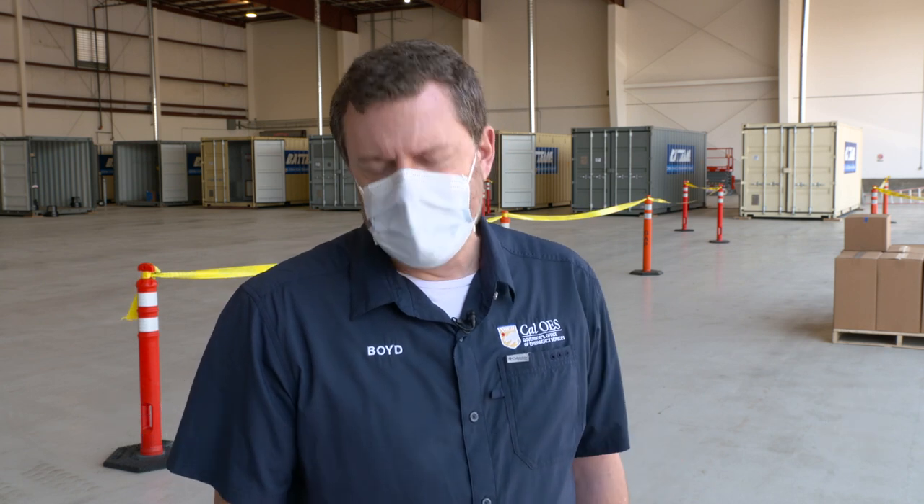Hello everyone, I'm Sean Boyd for Cal OES News. We're here at the N95 mask decontamination site in Southern California. It's the first one set up in the state to help alleviate the PPE shortage due to the COVID-19 pandemic.